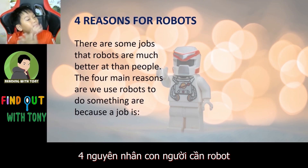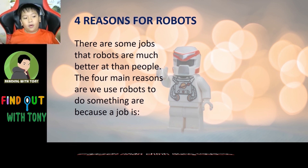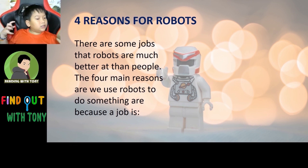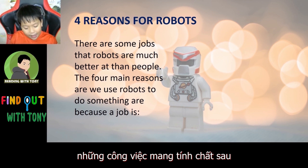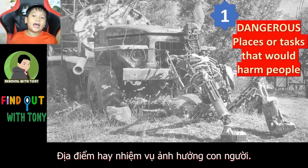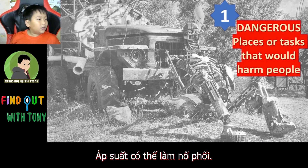Four reasons for robots. There are some jobs that robots are much better at than people. The four main reasons that we use robots are because a job is dangerous — in places or tasks that would harm people, such as going down into the deep sea to explore, which could explode a person's lungs because of the pressure.